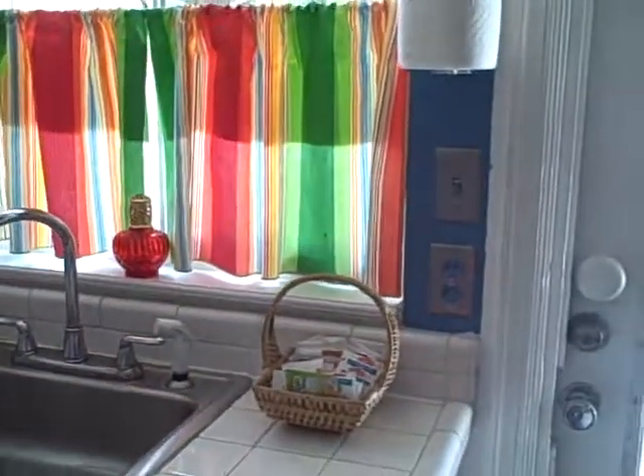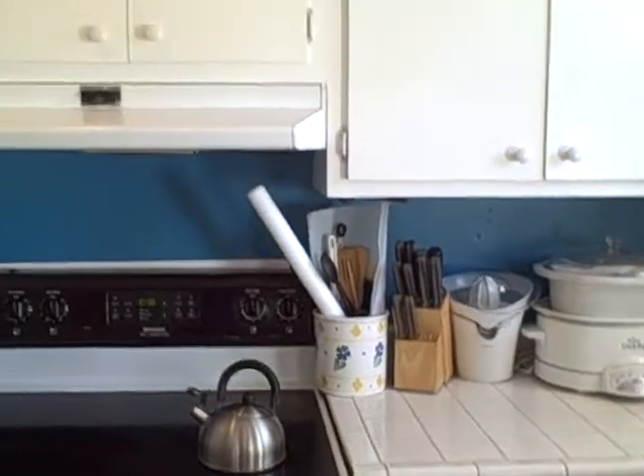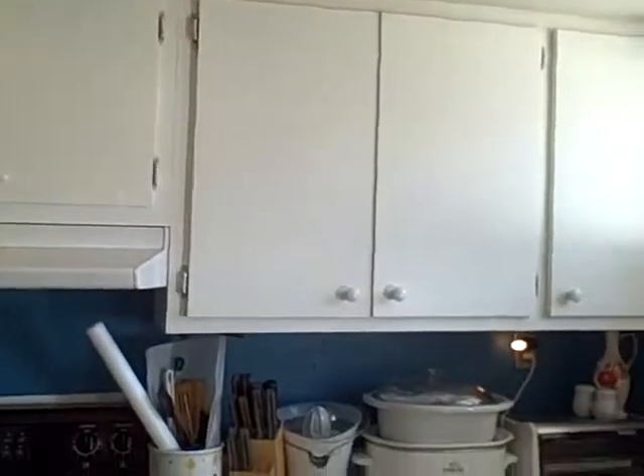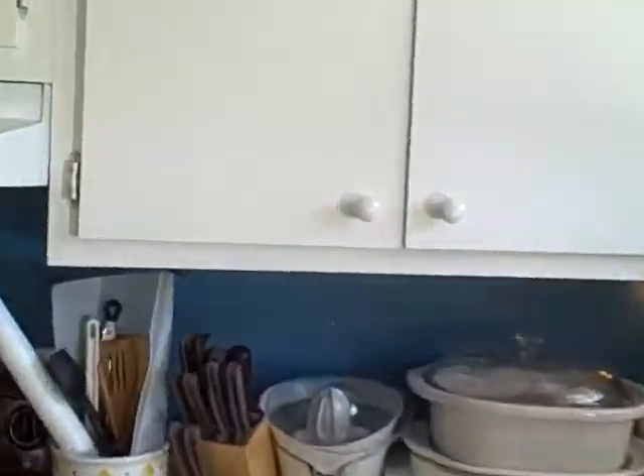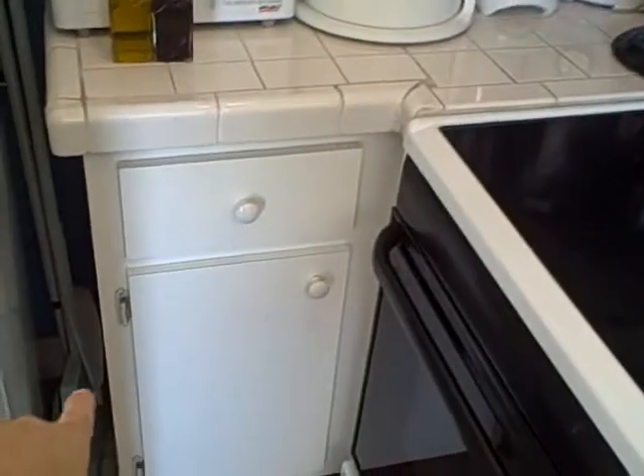This entire kitchen, we're going to try to turn it into another venue to share tips with you. For right now, the can organizers up at the top and these nifty little baskets were just a tip on space saving. The only cabinet I have for pots and pans is right there.